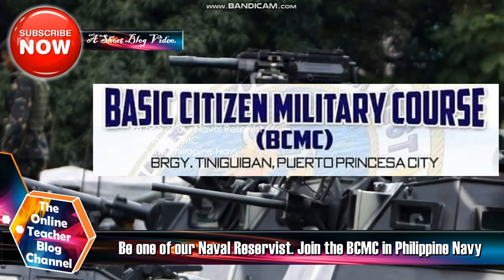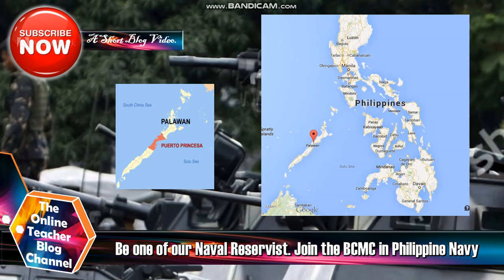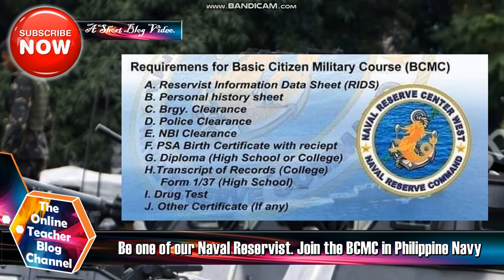The meaning of BCMC is Basic Citizen Military Course, located at Barangay Tinigiban, Puerto Princesa City. This is the map of Puerto Princesa in Palawan — you can go there if you want to apply for your dream to become a Philippine Navy reserve. So what will be the requirements for the Basic Citizen Military Course or BCMC?